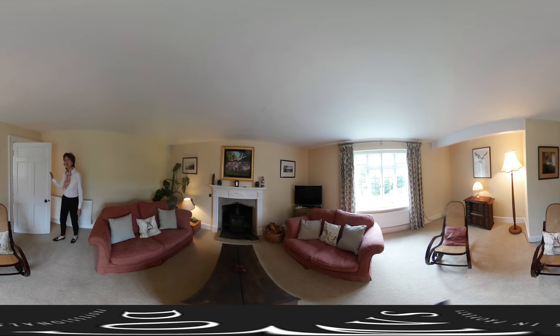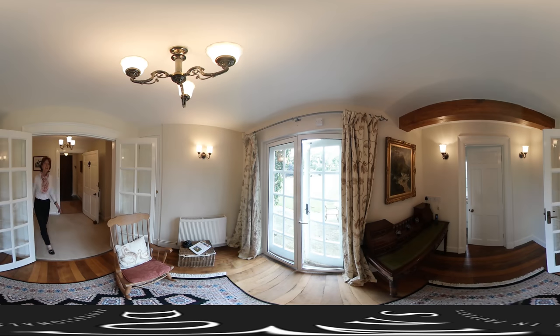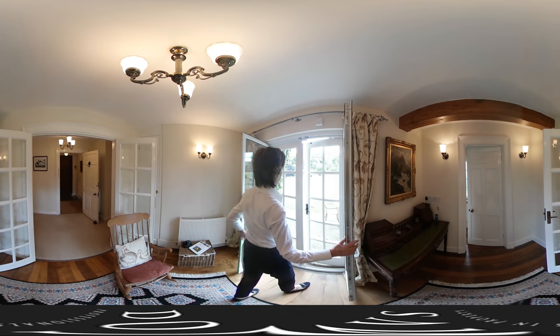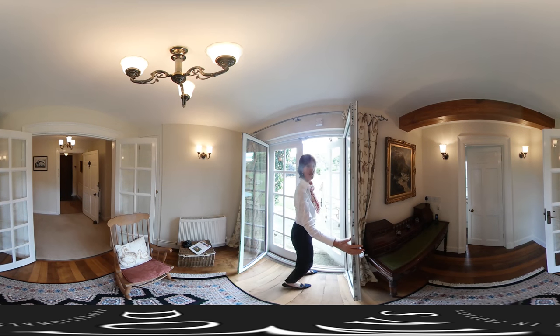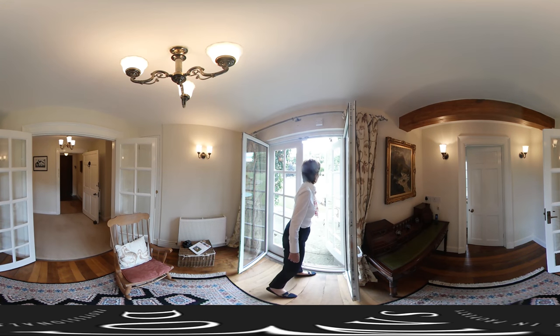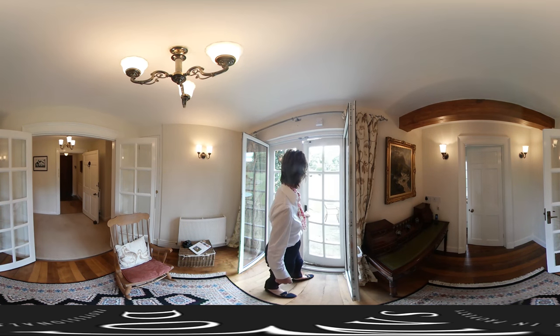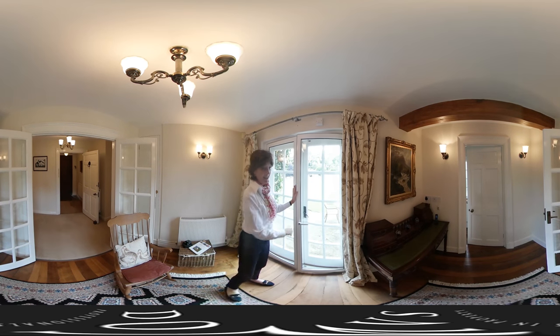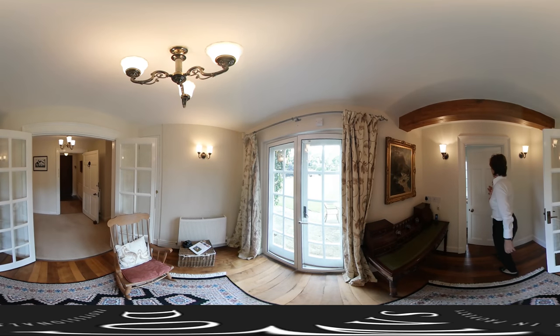And next door we have a study. The view across the garden from the study is lovely, and as you throw open these doors you can see right across. I'll show you outside later but it really is pretty. You can hear the sound of the waterfall in the distance there. And on a practical note, just over here is the guest cloakroom — all very discreet, just tucked behind.